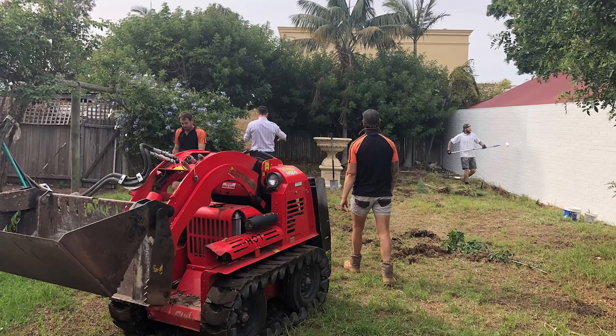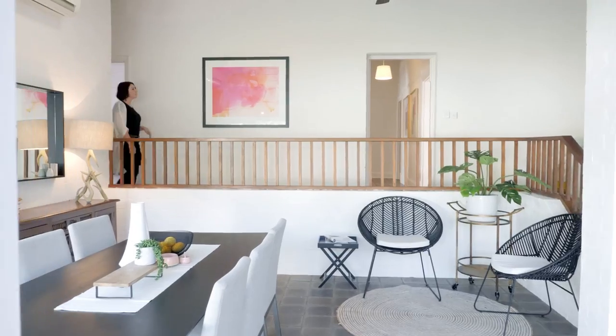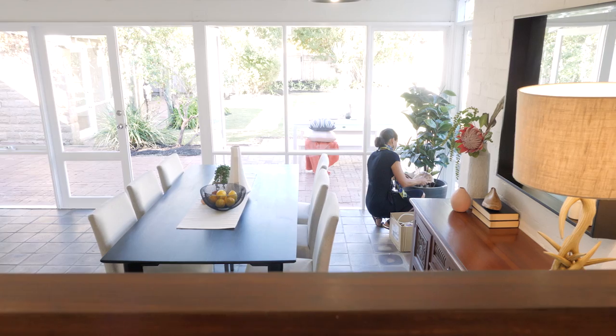At Mint Real Estate we've found the best handymen, painters, landscape gardeners and stylists to make sure that the property looks absolutely perfect.